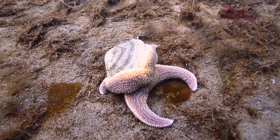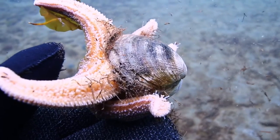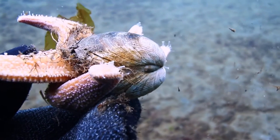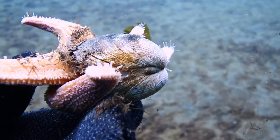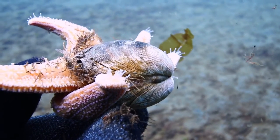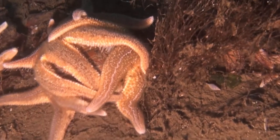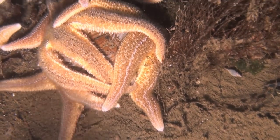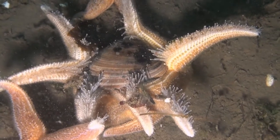They tug the shell bit by bit until it gives way and opens up. It's a tug of war, but eventually the shellfish gets tired, runs short of oxygen and gives up the fight. The starfish then flips its stomach into the shell and starts to digest the flesh from the outside. Starfish have two stomachs — one to digest the food, and the other to shoot out and engulf and paralyse their prey.